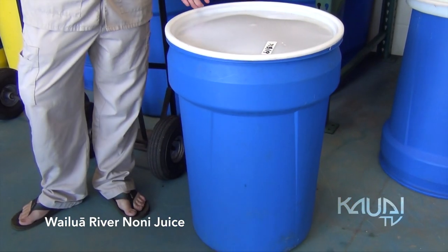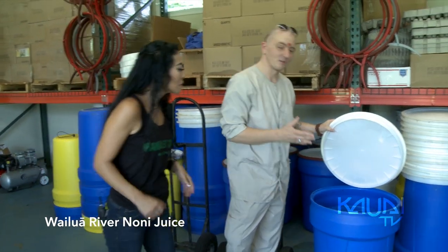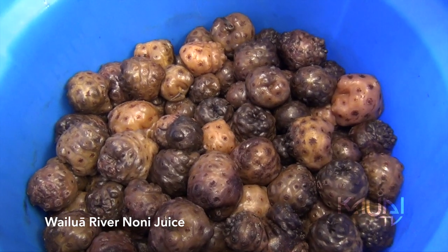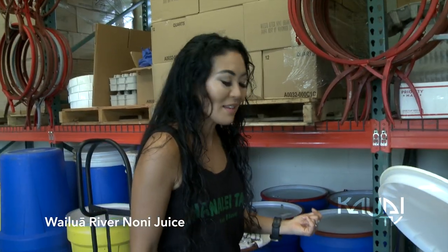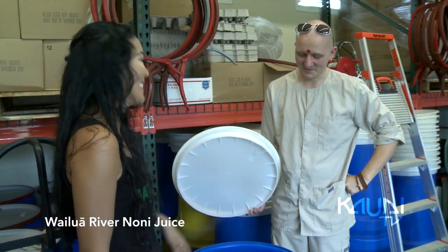The noni sits in here with a lid and ferments. When we put it in there, it's actually to the top of the barrel, but as it ferments, it sinks down to about half. It has a strong smell — it's very pungent, and you know it's working.